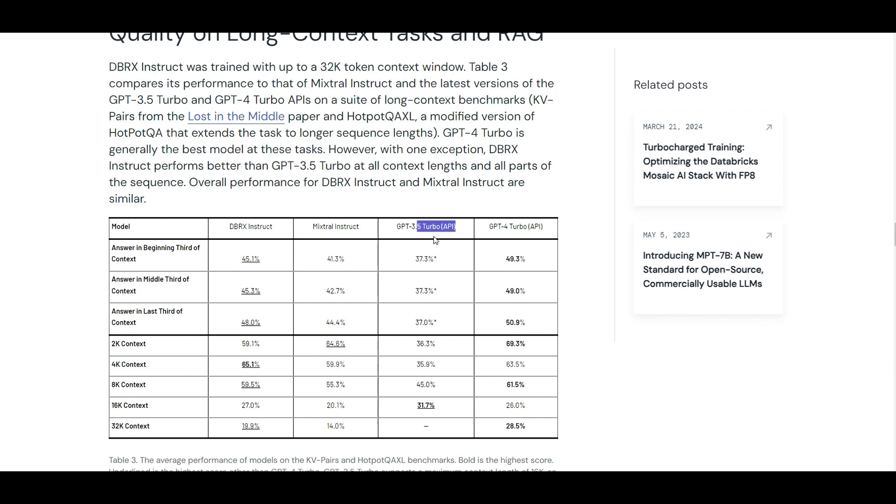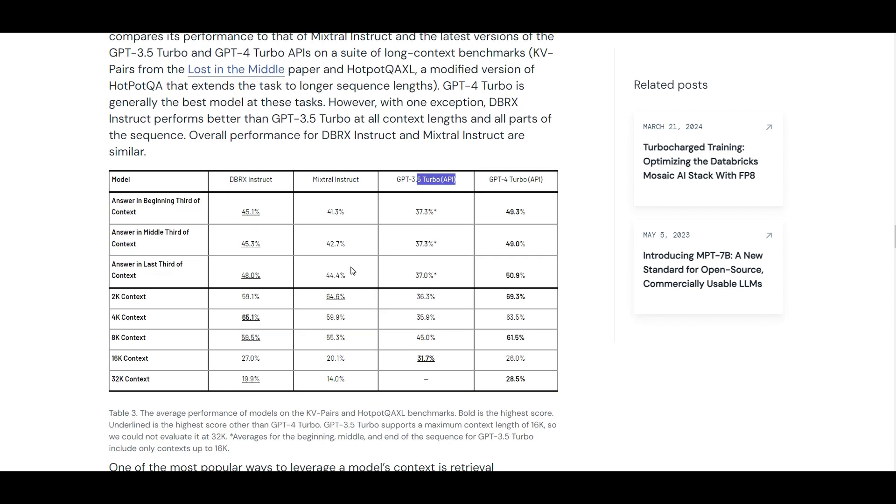Now the main part: you can also fine-tune DBRX on your own data with your privacy requirements and deploy it by yourself, so you don't need to necessarily call it as an API if you're concerned about privacy.